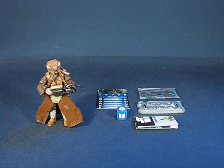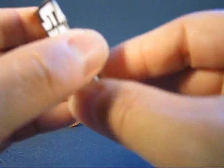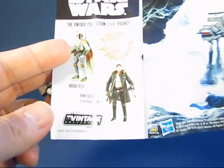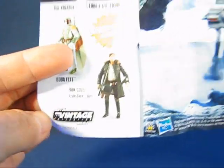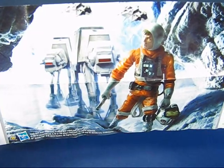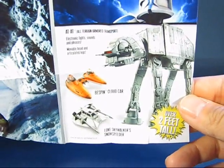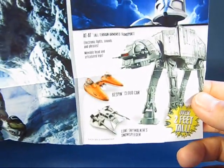Taking a look at the items that come with this particular version of Zuckus, we have a nice pamphlet showing off other figures in the line. Unfolding it, you can see a couple of figures — Boba Fett and Han Solo from the vintage collection line — as well as Luke Skywalker evading some Imperial AT-ATs. There are also vehicle sets including the AT-AT, the cloud car, and the snow speeder.